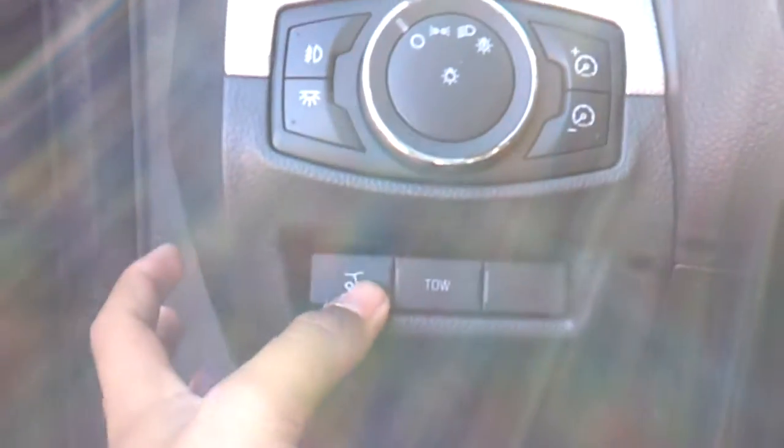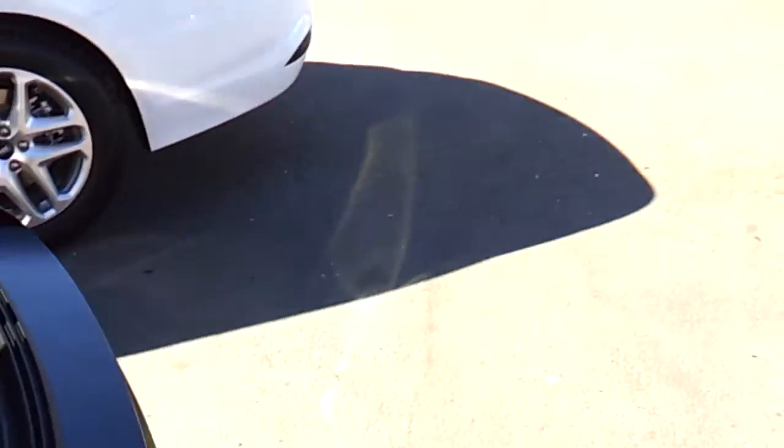Now let's go ahead and check out the rest of the SUV. Power tailgate — very convenient. These rear seats fold to maximize cargo room. Power outlet back here. Third-row seating.